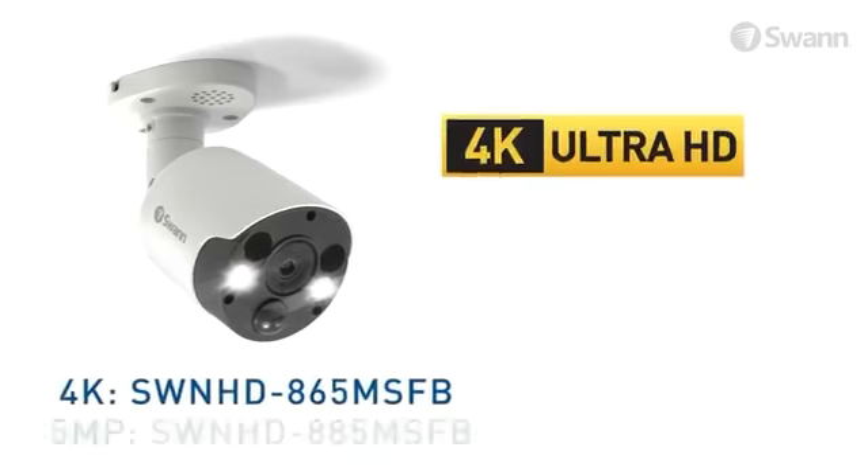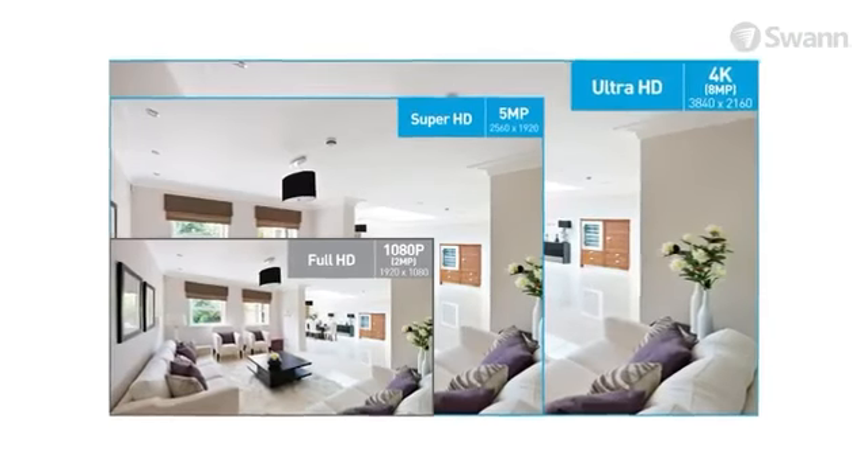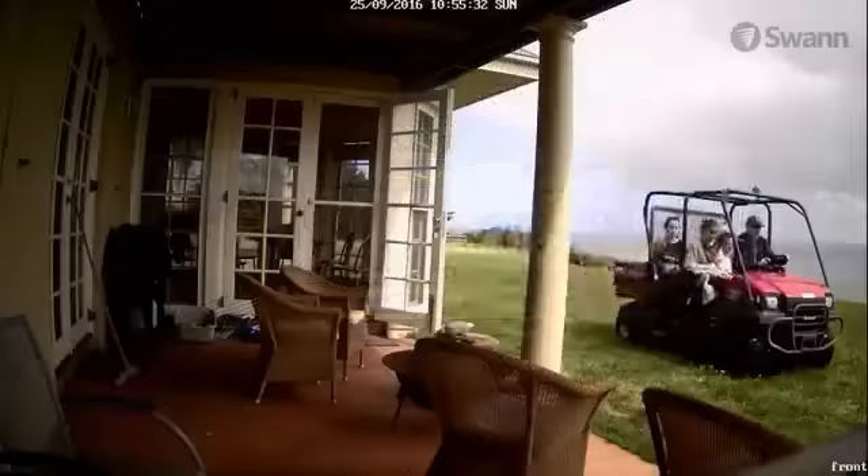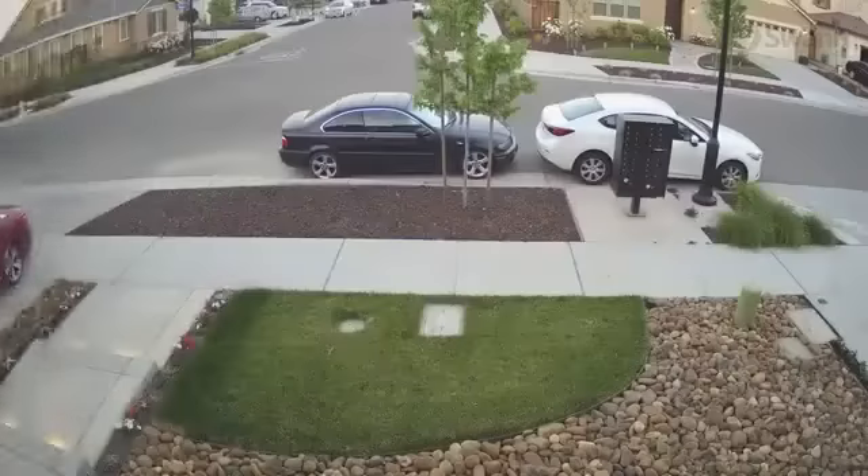Available in 4K or 5 megapixel versions, either model packs plenty of resolution so you can zoom in to essential evidence such as license plates and faces, while night vision keeps your property protected 24/7.